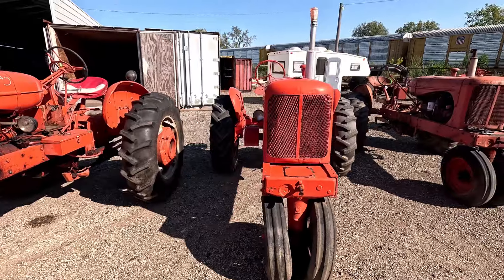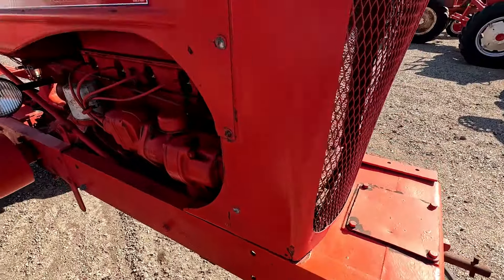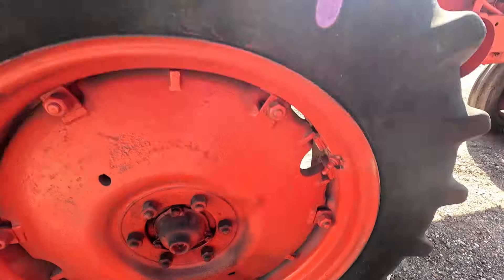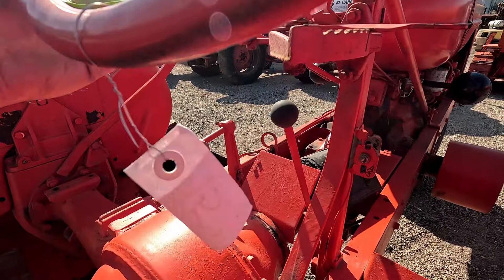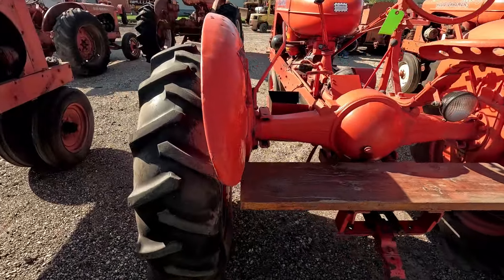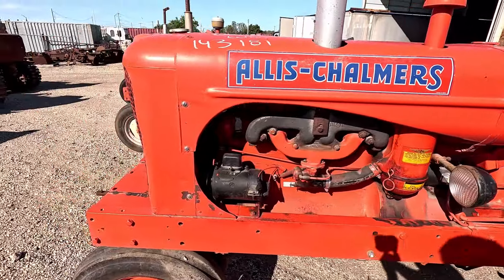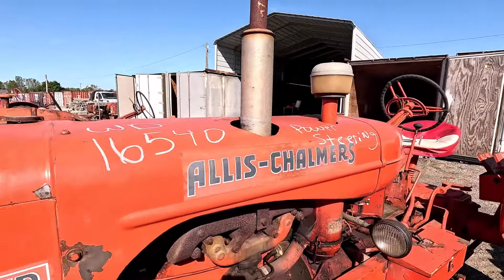Next up is another Allis-Chalmers WC — another runner. This front tire has blown out. We always say the tire is about to have kittens if it's getting ready to blow — well, that one already blew but they filled it up and it holds air enough to get on a trailer. Rims on the back are okay, tires are fair. This one looks like it was restored maybe twenty or thirty years ago. It's got the World War II arrow rear end where the differential cover is welded on. This is what the WC sold for.